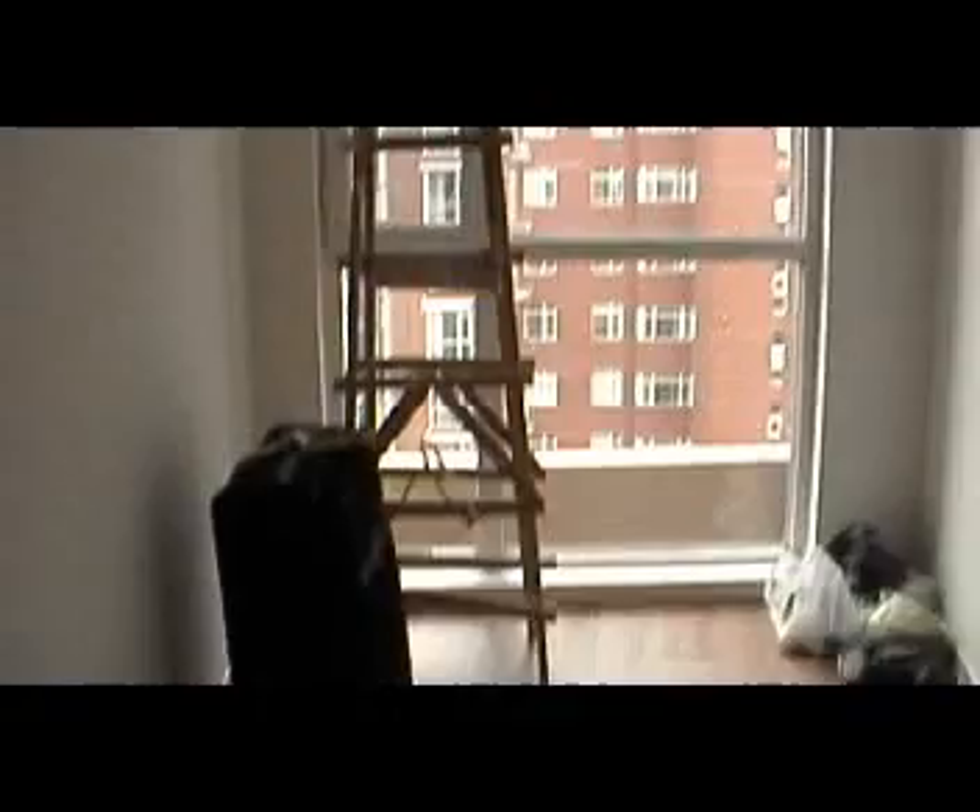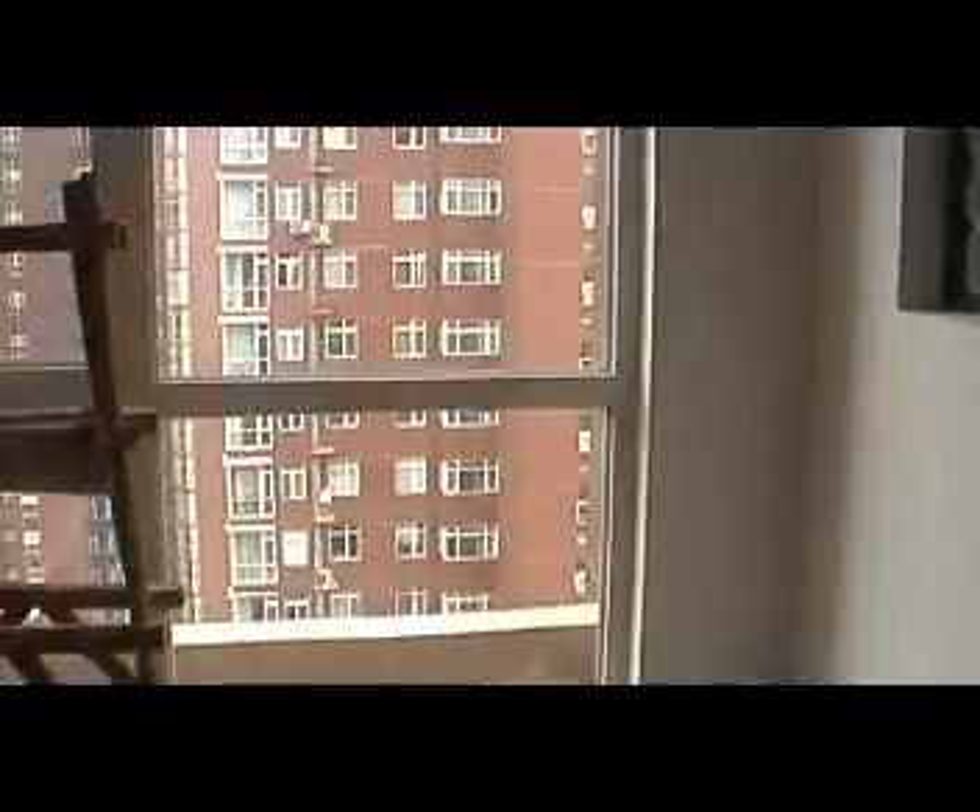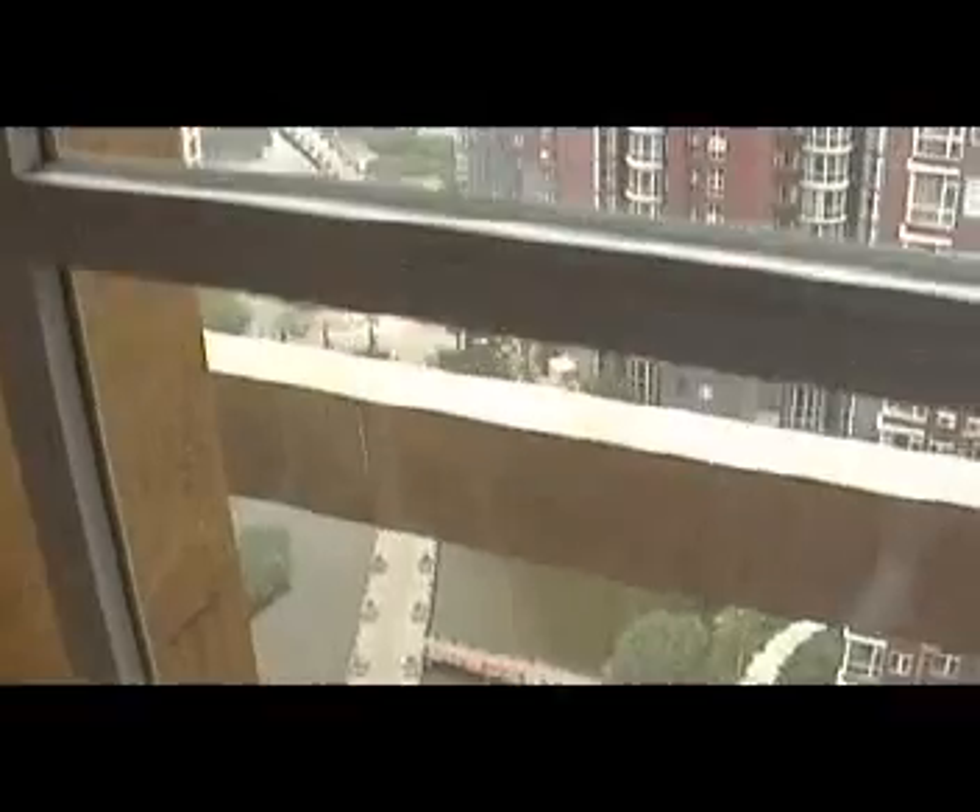We are about as moved in as we are going to be on this trip. This little room I am showing you here is our entryway. When we first come in we have to put some stuff in here. This is where we will be coming in to take off our shoes, and here is a little view outside from here.